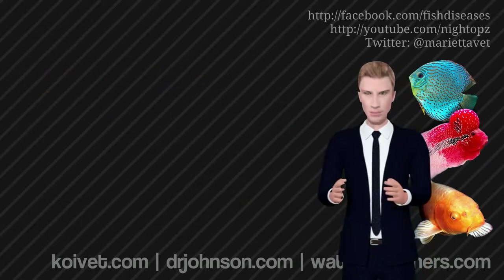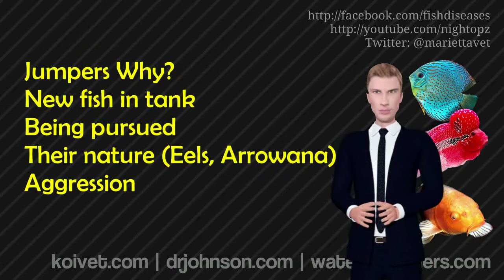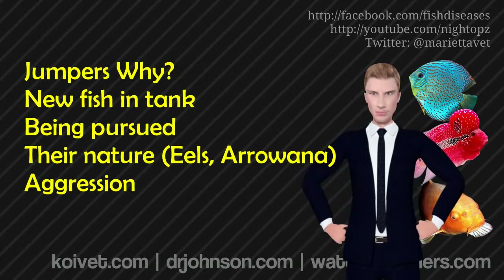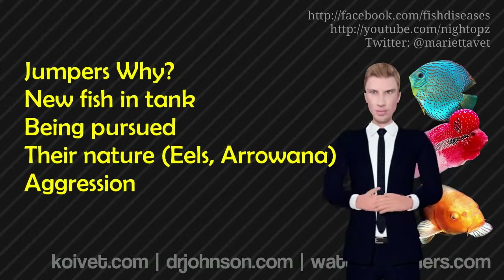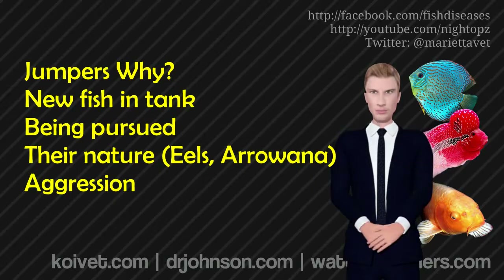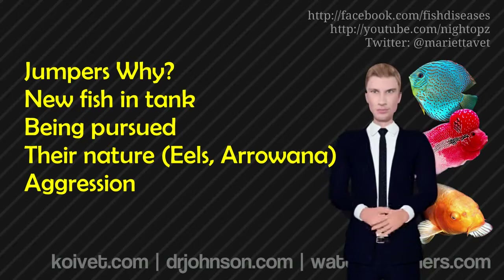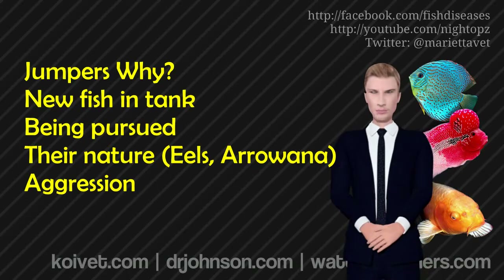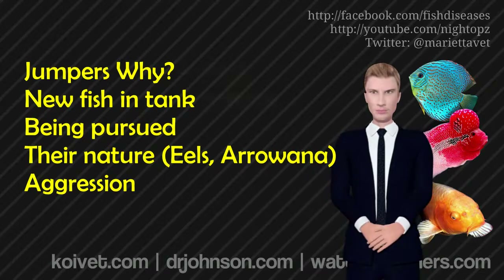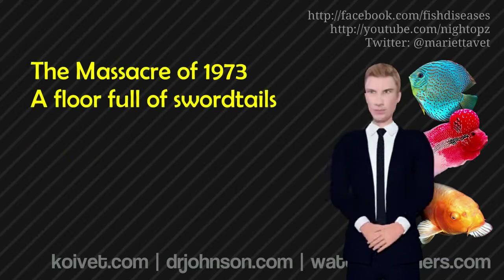Fish may jump out of a fish tank for a lot of different reasons. I remember the first fish tank that I ever got in 1973 when I was six or eight years old. The fish — half of them jumped out the first night. My Santa Claus had set up the fish tank and it didn't have a top, just a light strip and a hang-on filter. Over the course of the evening, all the fish had jumped out. That was my first experience with jumpers.